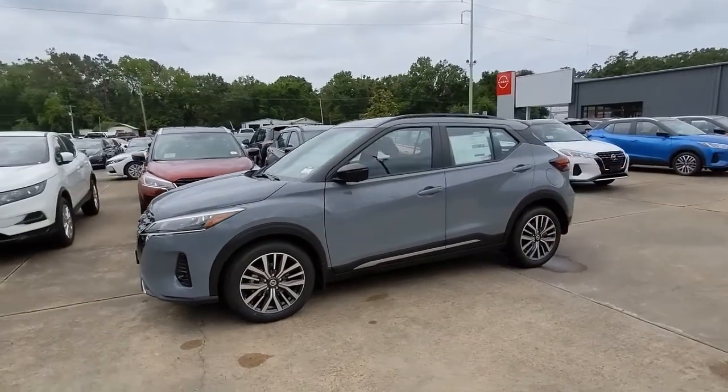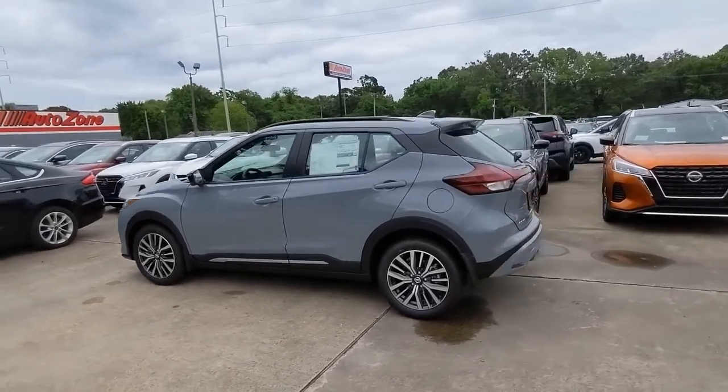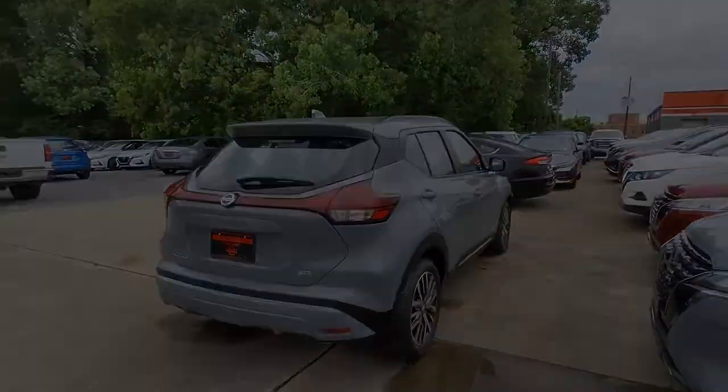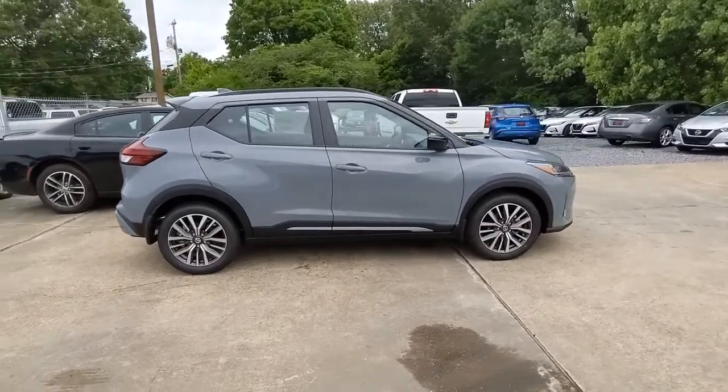Get acquainted with the 2021 Nissan Kicks. This spacious Kicks delivers crossover versatility with a trendy twist. You're sure to appreciate its impressive fuel efficiency, standard driver assist safety features, and comfortable cabin. And you'll love the fun factor.